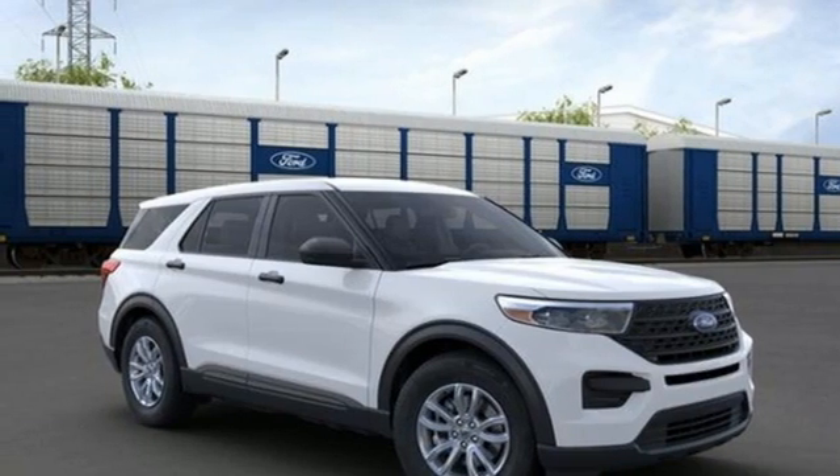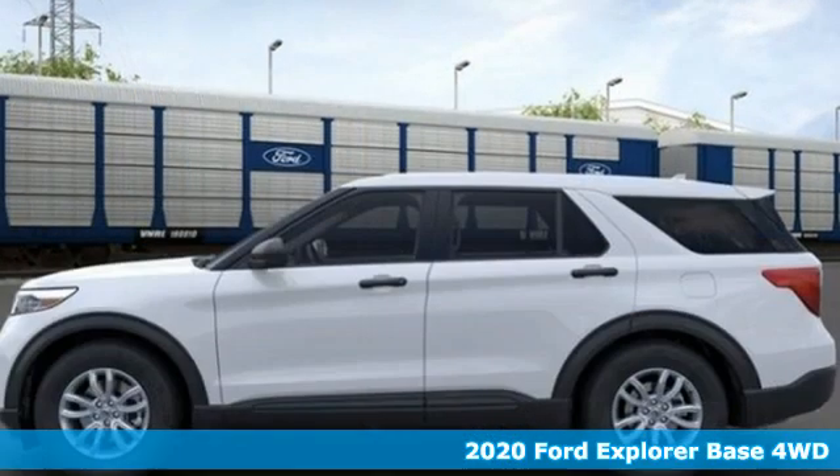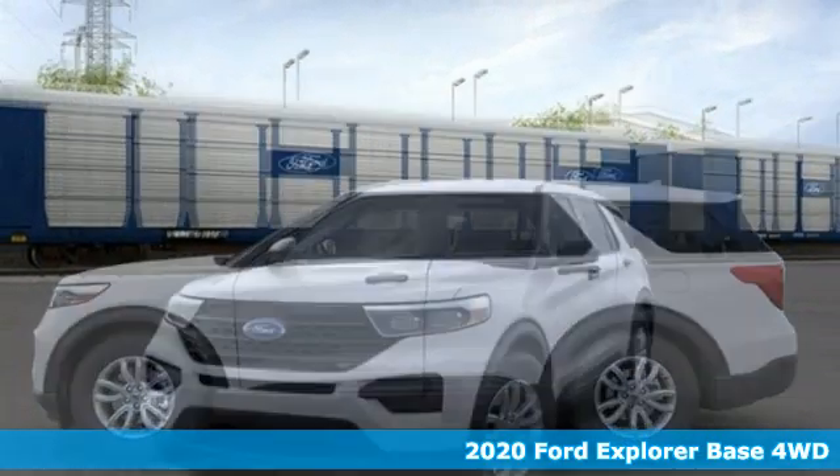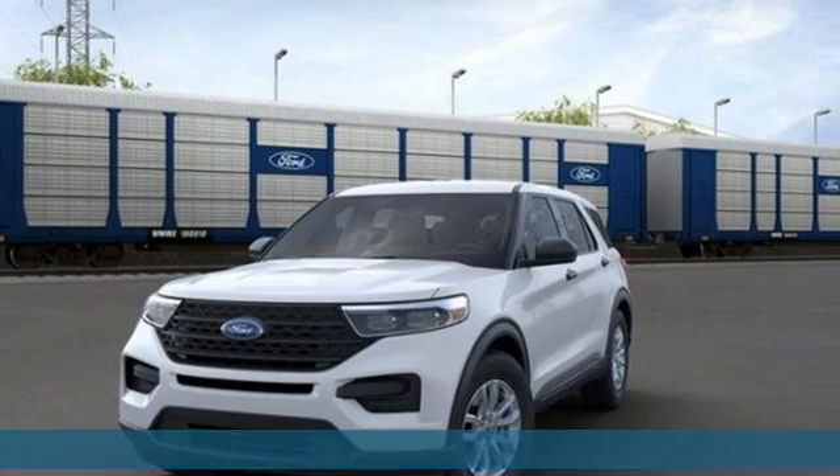It's a new 2020 Ford Explorer. Ford has won over millions of loyal customers with a wide range of value-driven vehicles. It comes with great features you'll love.